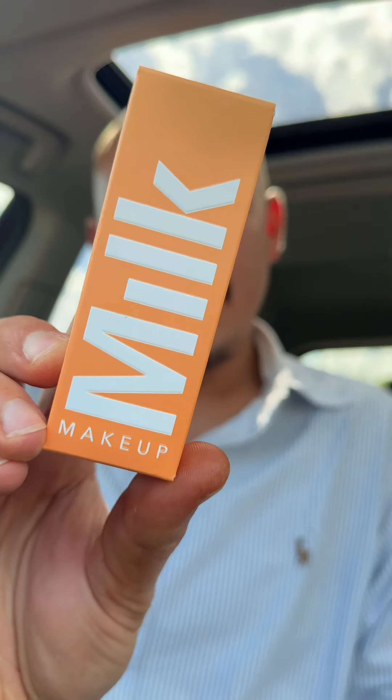I also bought the Milk Makeup Cloud Glow Foaming Primer. I really like the texture of this — it's something a little bit different. This stuff brightens the skin and it's a little bit tacky as well, so it helps grip your makeup. It just leaves you with a really nice glow. I'm really excited to try this with makeup.